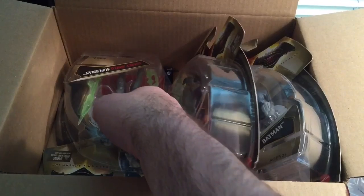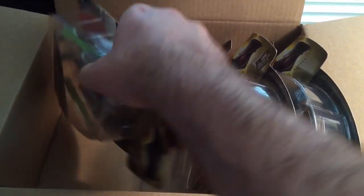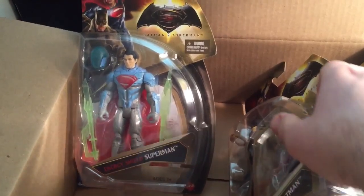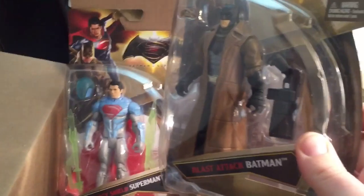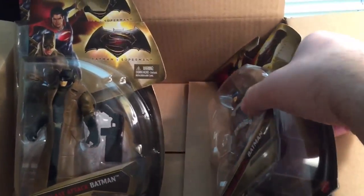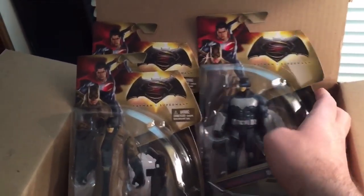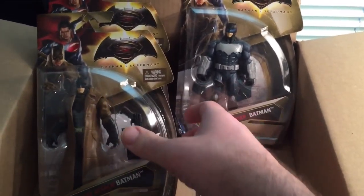Awesome, this is good news, this is a dream come true. I've looked and looked for these figures and could never find them — Target, Walmart, pretty much anywhere figures are sold. We've got the Energy Sealed Superman, the Blast Attack Batman Trench Coat, and of course Night Glider Batman.